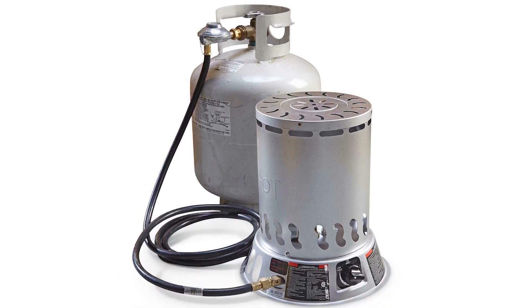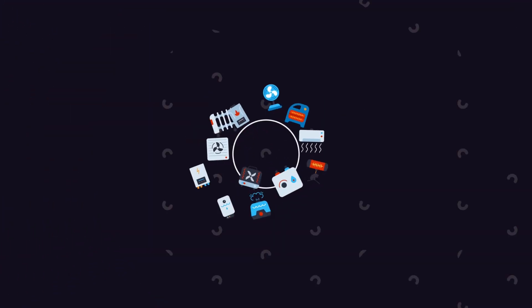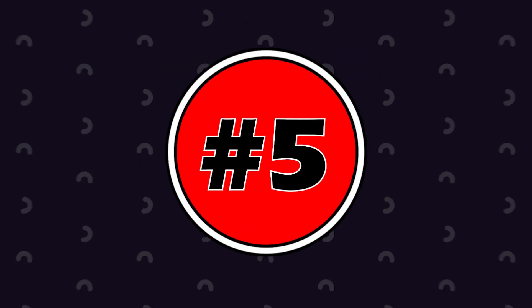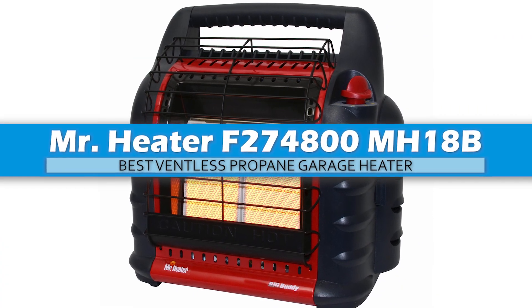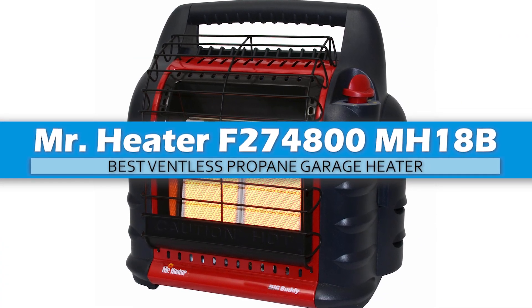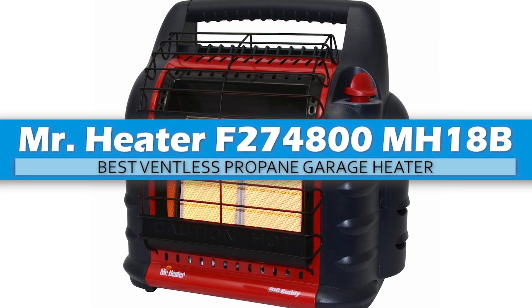So, without further ado, let's get started. First, we have the Best Ventless Propane Garage Heater: Mr. Heater F274800, MH18B.